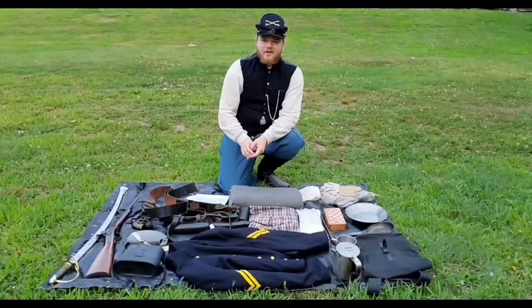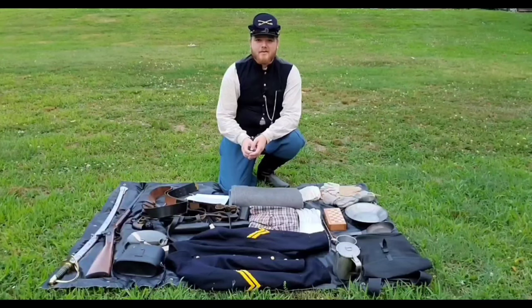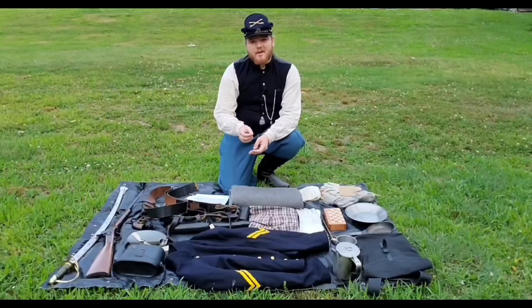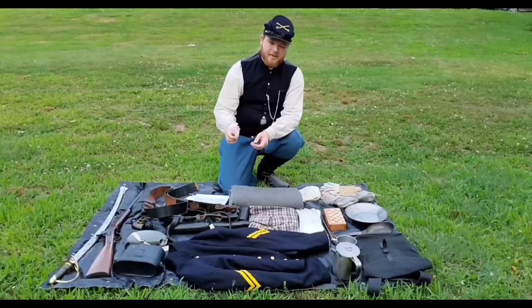Friends, I'd like to start off by addressing a small mistake that I made in my previous video — the 2nd North Carolina is currently stationed out of Polk County, North Carolina, not Tyrell County.